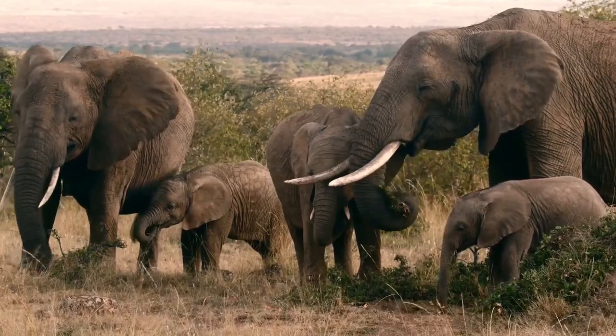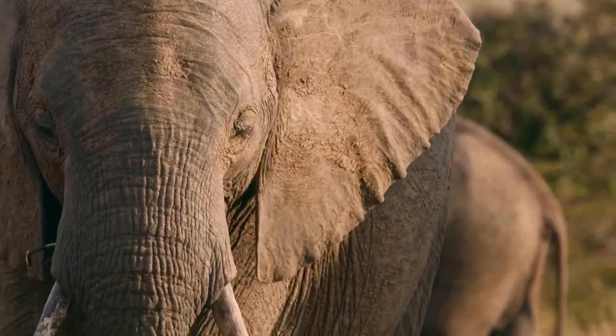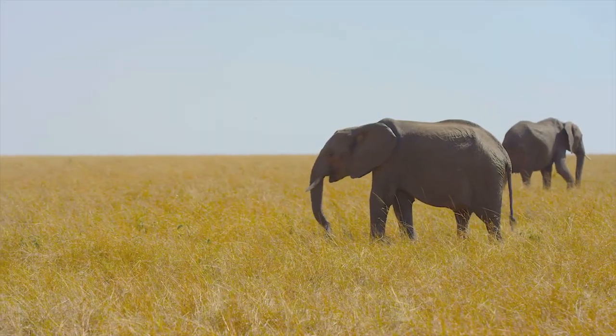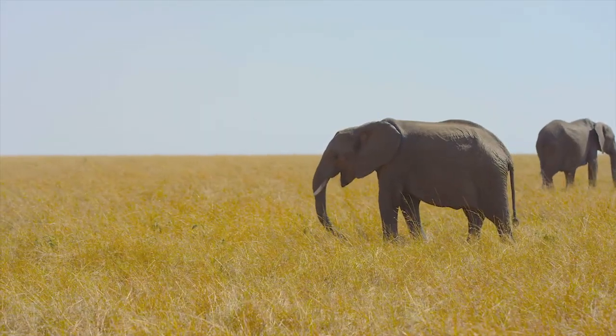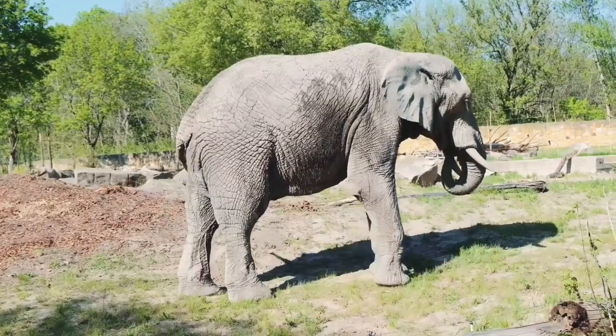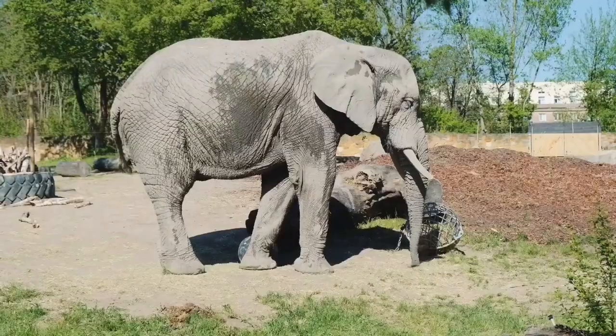Elephants, both male and female, develop temporary alliances for mating or feeding even though they live apart. Elephants in captivity can live to be 80 years old or older, but in the wild their lifespan is just 60 years or so. There is insufficient evidence to support the existence of purported elephant graveyards, where elephants are said to congregate before passing away.